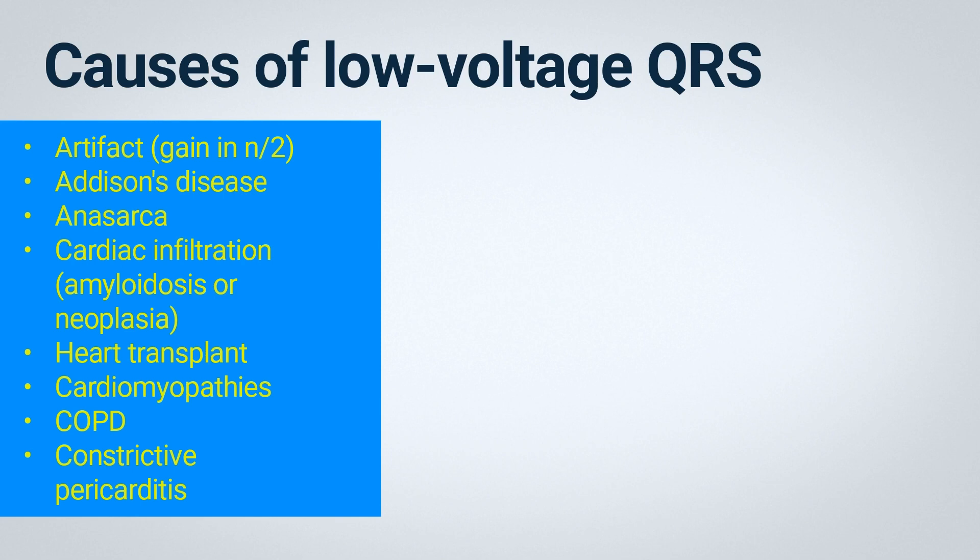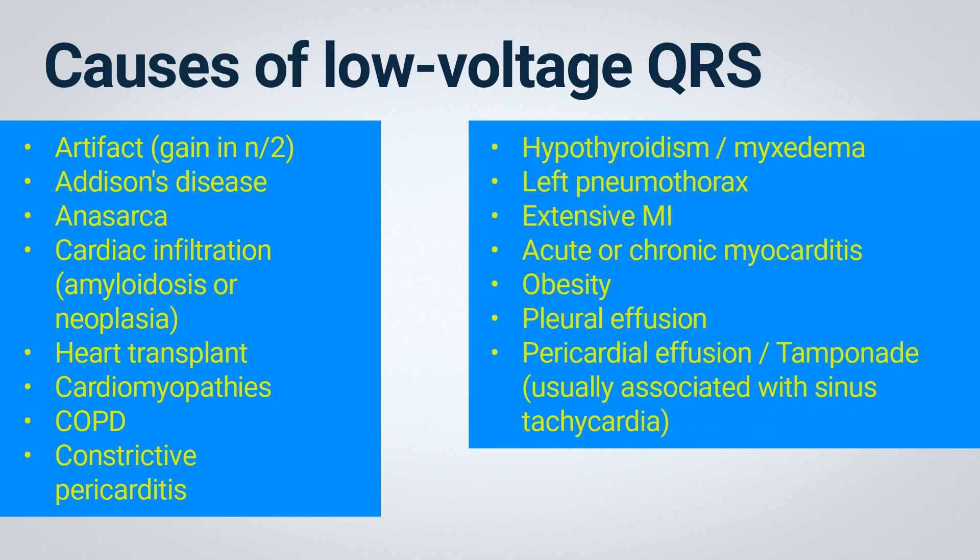Patients with infiltrative cardiac diseases, such as amyloidosis or neoplasia. Heart transplant recipients. Patients with cardiomyopathies or chronic obstructive pulmonary disease. Those with constrictive pericarditis or hypothyroidism — in these cases, sinus bradycardia is usually also associated. Patients with left pneumothorax, resulting in a reduction of the amplitude of electrocardiographic signals in the left-sided leads.